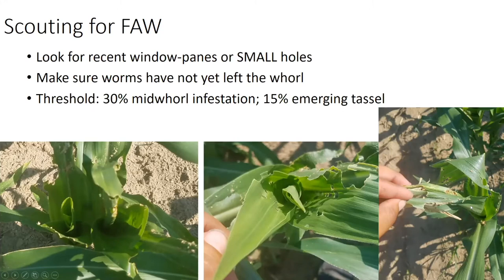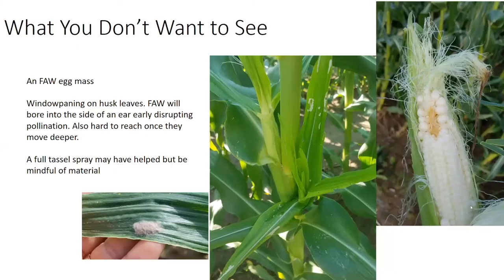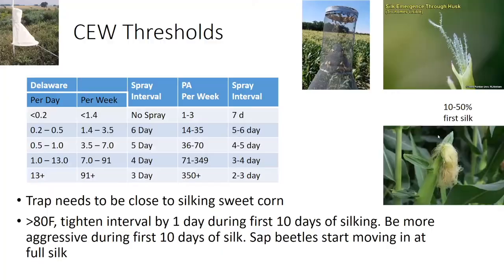Be watching this field for the emerging tassel, because just because a lot of the worms have already left does not mean we don't still have moths laying eggs in the field. What you don't want to see is small window paning like this on the husk leaves, or egg masses on leaves right at or after tassel push. What happens is you get an armyworm that will drill into the side of the ear and it can cause problems where the whole one side of the ear was not pollinated because the silks were destroyed right before pollination happened.